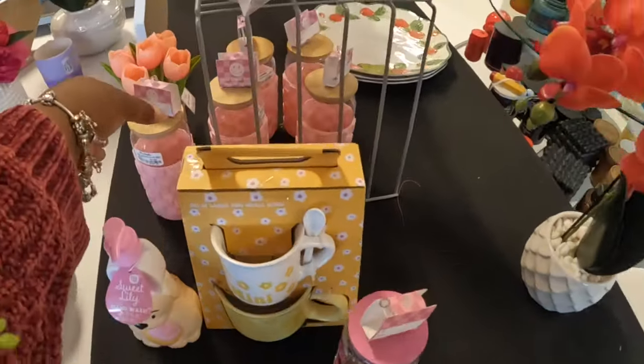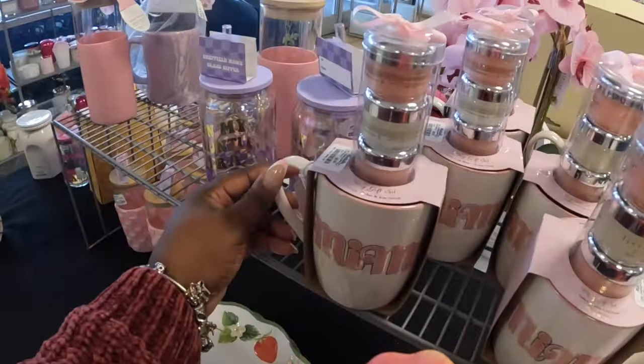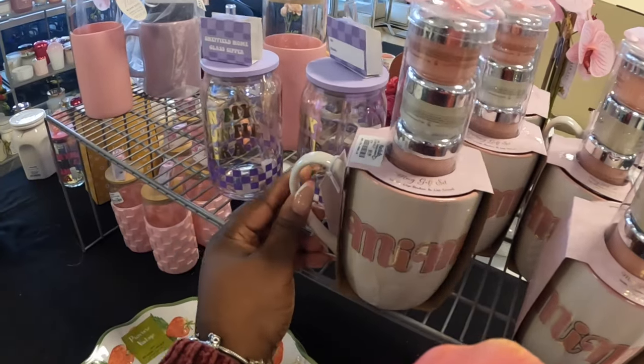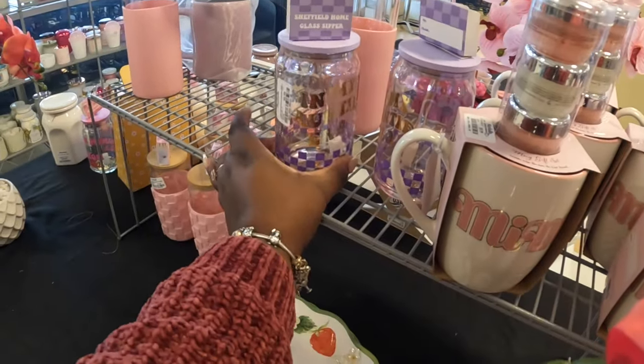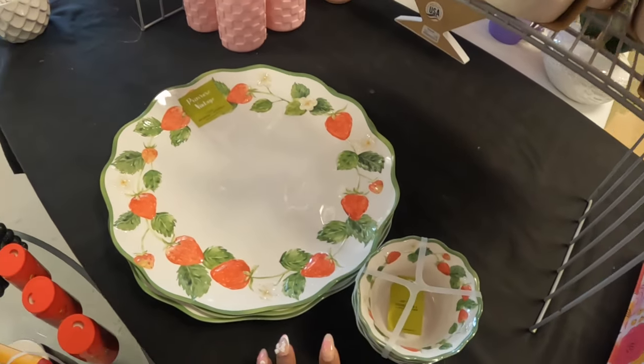Lemon design — some cute cups right here. Mimi mug — that is ten dollars. In my auntie era. And then they have the strawberry plates and bowls.